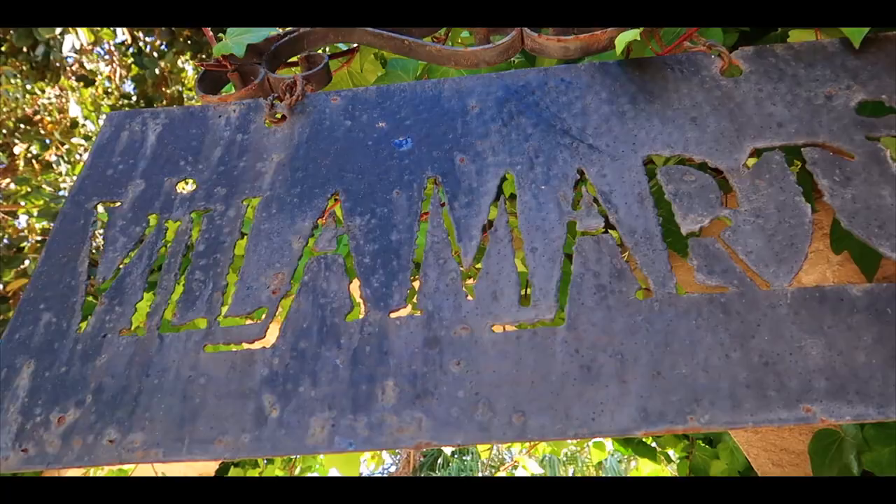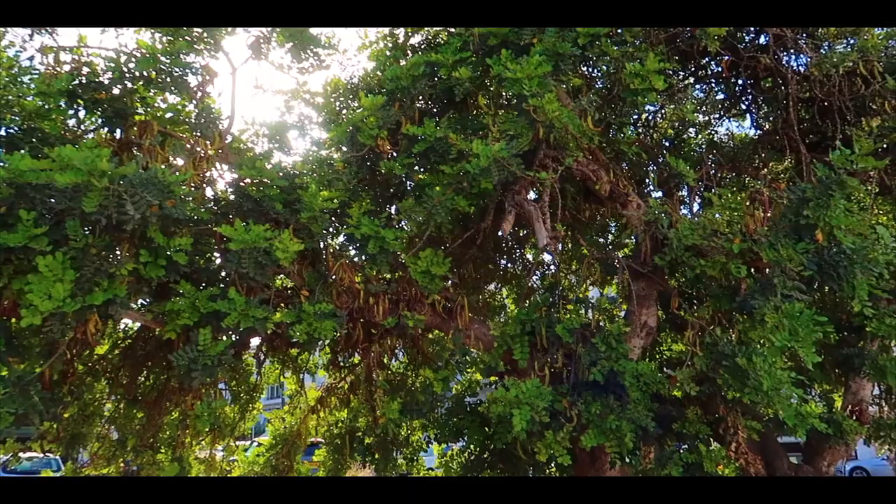Good evening everybody. We've decided today to come to Villa Martin. It's a beautiful evening. We're going to have a look around the plaza, have something to eat and we'll show you what's new. Villa Martin has been here on the Costa Blanca for at least 25 years that we can remember. Over the years it's gone downhill but people have put a lot of money into making Villa Martin Plaza back to what it is today. We'll show you around.